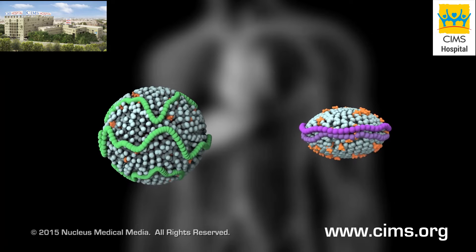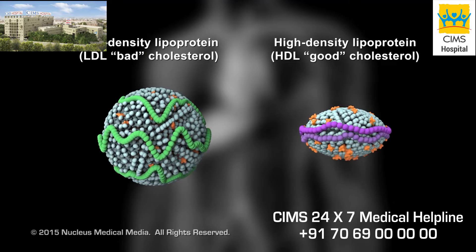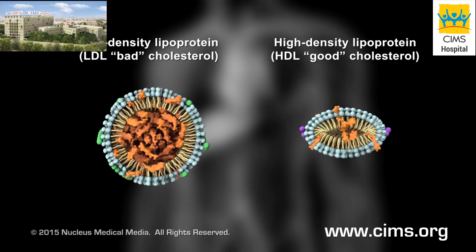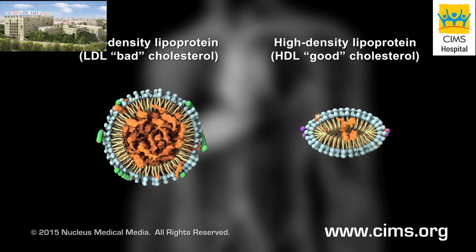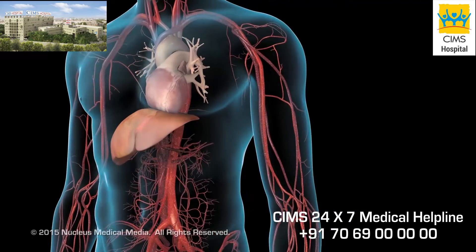This video discusses two types of lipoproteins that carry cholesterol. Low-density lipoprotein, or LDL cholesterol, also known as bad cholesterol, and high-density lipoprotein, or HDL cholesterol, also known as good cholesterol.